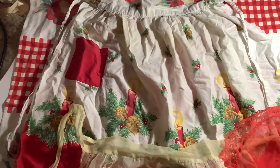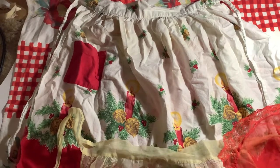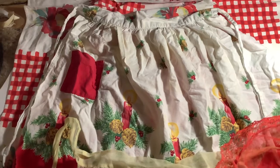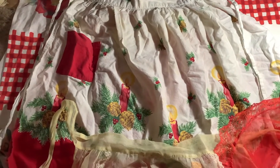Here are some of my favorite vintage aprons. I think they're from the 1940s, maybe the 1950s. Aren't they beautiful? They were my grandma's. I have more, but I packed them away, so I've got to look for them.